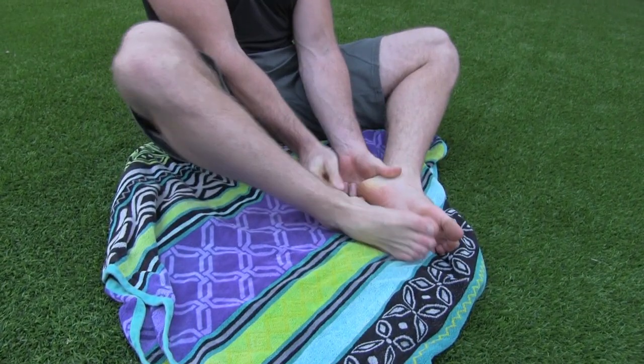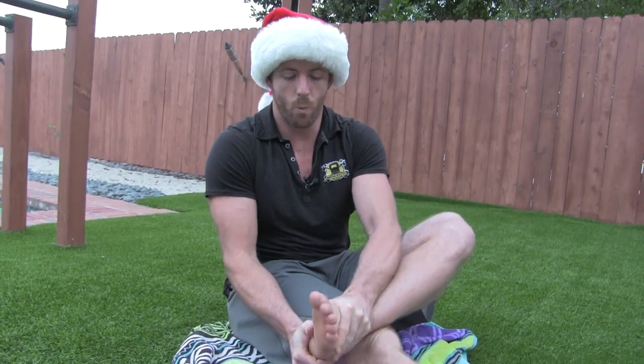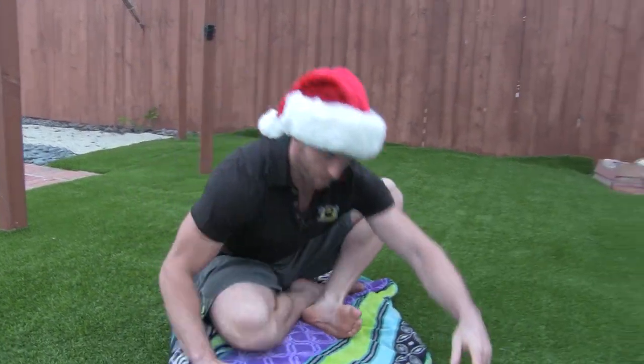Pay attention to the Achilles tendon and the heels as well. You'll have to use whatever position is comfortable. Some of you may find working one foot at a time a little bit better. Don't be afraid to spend a little time down here. Once you get that all dialed in, we're going to get up to a standing position.